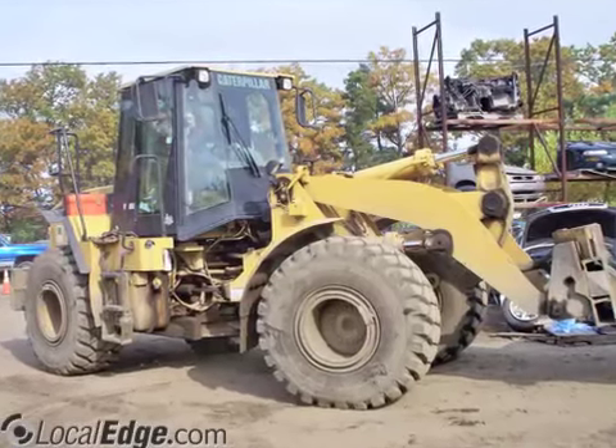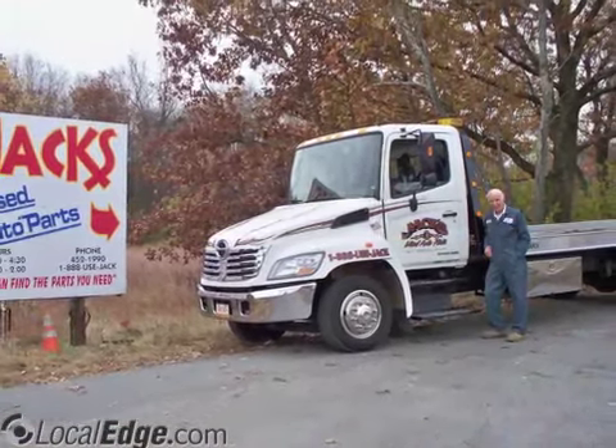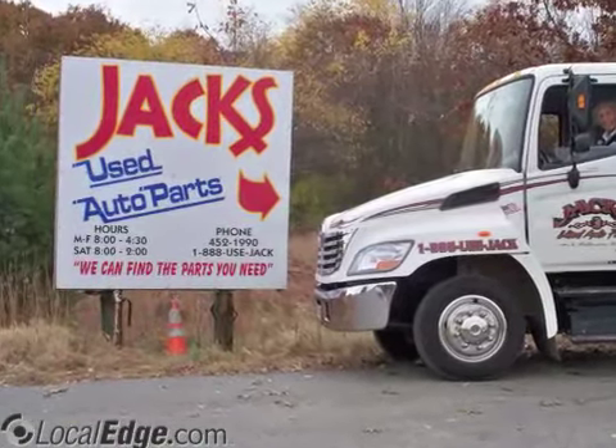In addition, we pay money for wrecks. So whether you are looking for a used auto, some spare parts, or want to get some cash for your car, call us or stop by today. Jack's Used Cars and Parts, 978-452-1990.